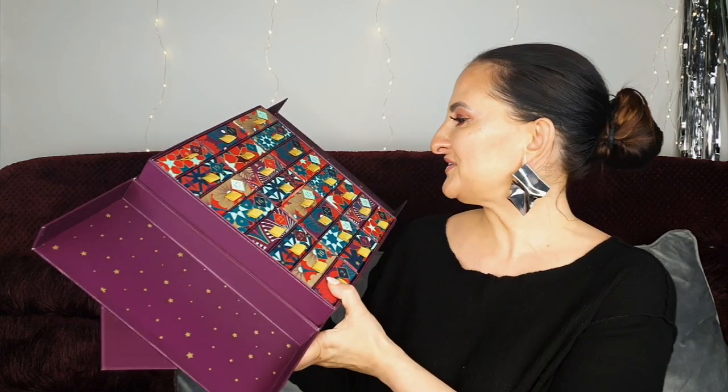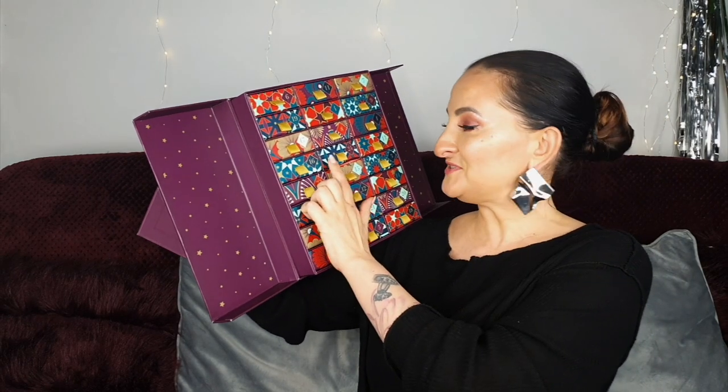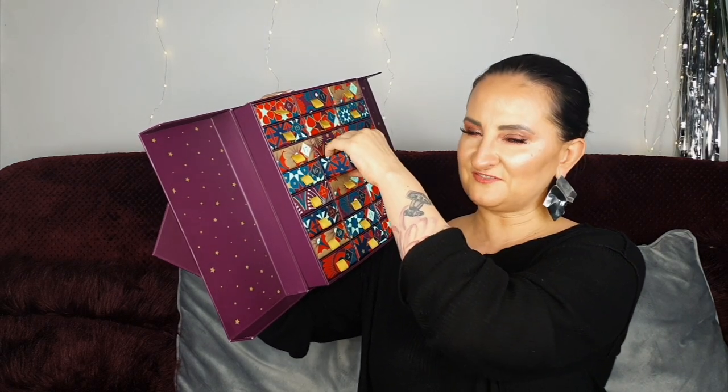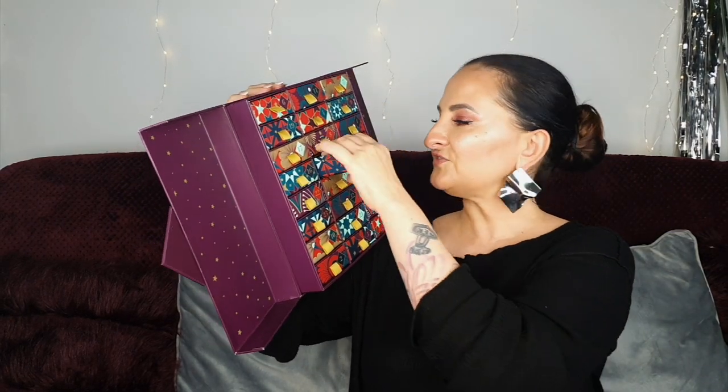Number twenty-three is Apple and Elderflower: 'A richly rustic blend with autumnal flavors of apple and a rustle of rose.' That one sounds amazing — I honestly can't wait to try all of these. Number twenty-four — the final one — I was actually hoping for a little gift like the tea bag dish in number one, but it's fine. We have another set of Christmas Tea, the same as number one — black tea with flavoring, intensely aromatic, infused with flavors of spice and citrus. I do love that kind of tea, so I'm definitely going to enjoy it.